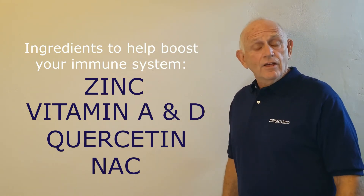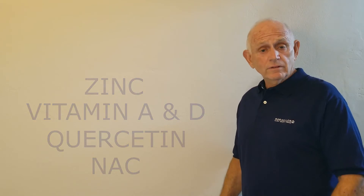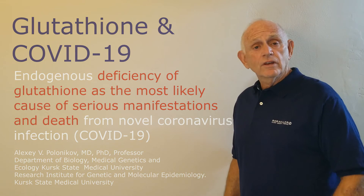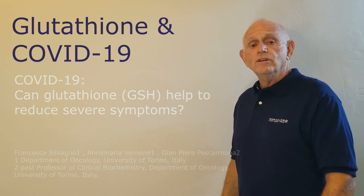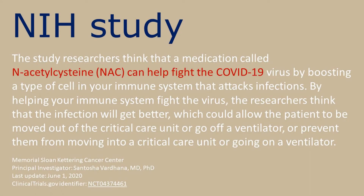In the news today, there are actually a number of studies that have recently come out making the same claims. There's a Russian study that pointed to N-acetylcysteine and the importance of maintaining high glutathione levels. There's also an Italian study maintaining the importance of glutathione and utilizing NAC to achieve that. Additionally, there's an approved NIH study taking place utilizing NAC.